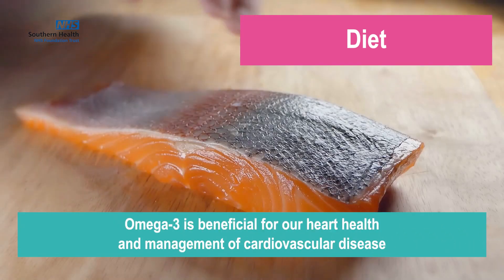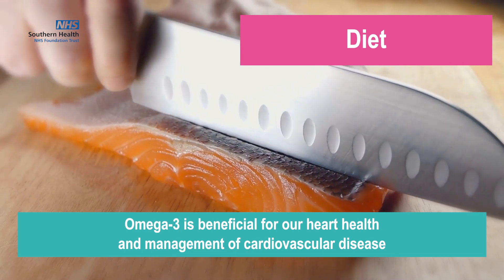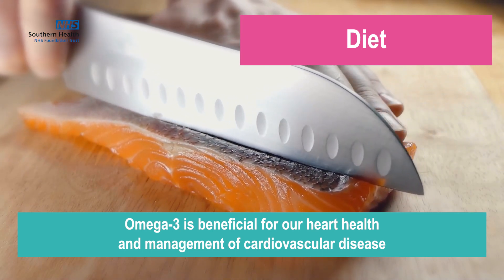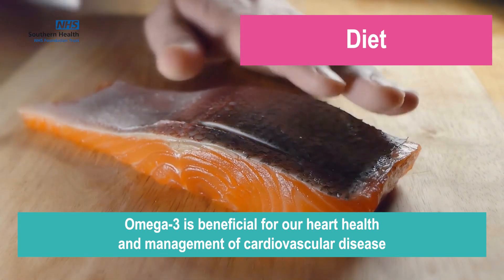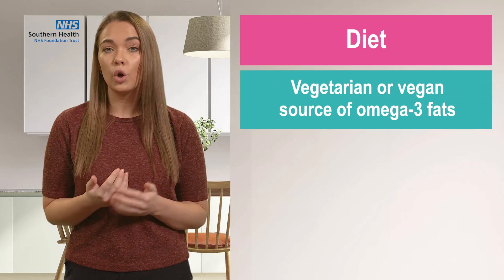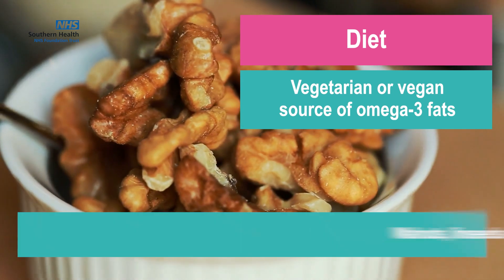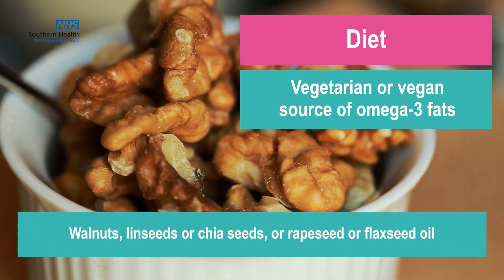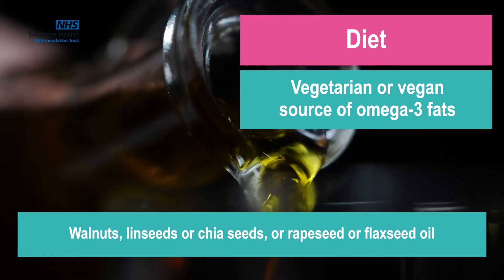Oily fish is a really great source of omega-3, which is another type of fat and has been shown to be beneficial for our heart health and management of cardiovascular disease. If you are looking for a vegetarian or vegan source of omega-3 fats, then you could have things like walnuts, linseeds or chia seeds, or rapeseed or flaxseed oil.